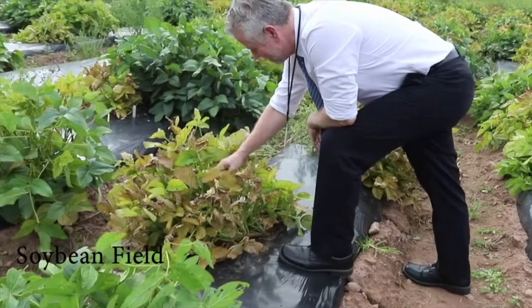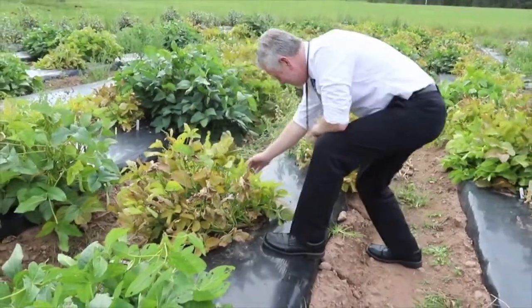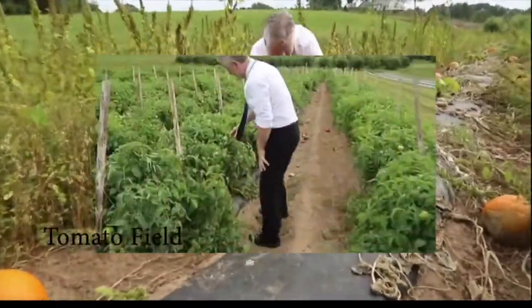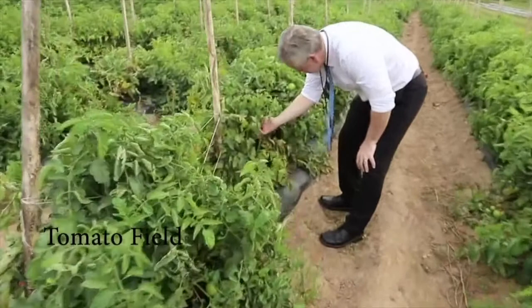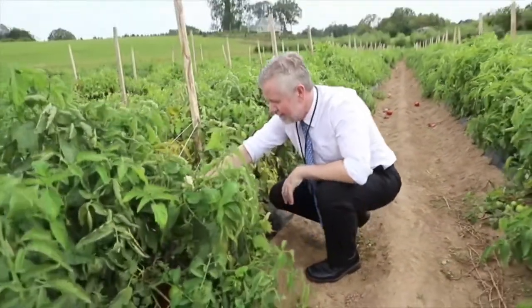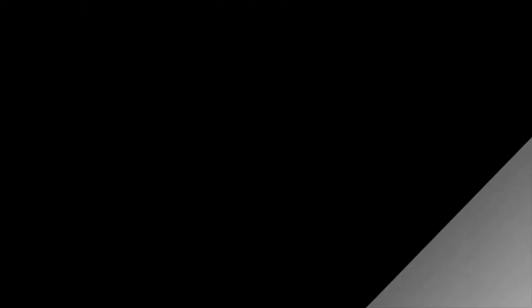My name is Jason White. I'm the Director of the Connecticut Agricultural Experiment Station, and I have a research program on using nanoscale nutrients to increase agricultural productivity, specifically looking at how we can tune these materials to optimize the benefit to our plants. One of the most significant challenges we'll face in the next 30 years is global food insecurity, and coming up with safe and sustainable ways to use nanotechnology to increase food production will be a significant part of the solution to that problem.